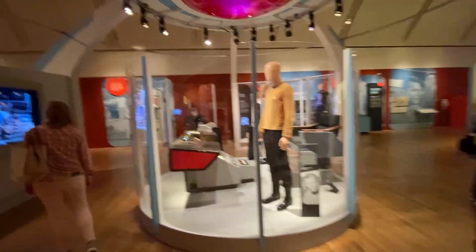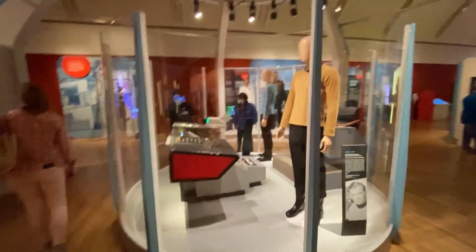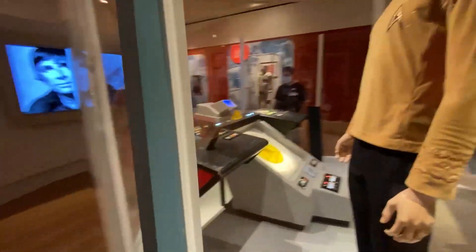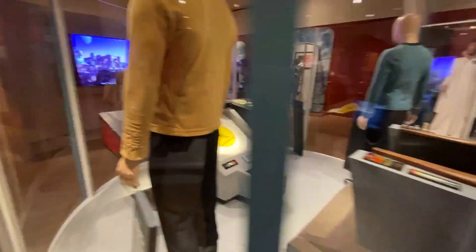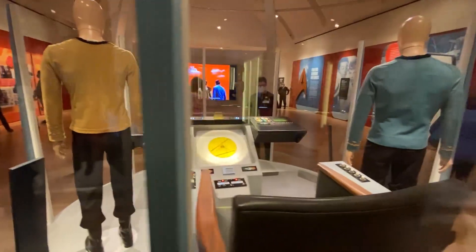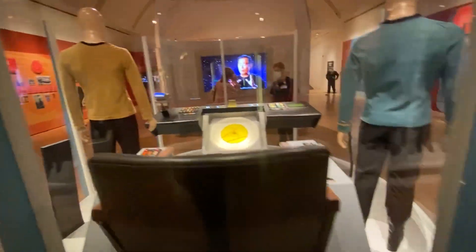And then you get to the amazing costume worn by Kirk, costume worn by McCoy. I had no idea that the navigational console still existed — it's been restored. Look at that. It's phenomenal. Sulu and Chekhov used to sit there, as well as other crew members, and it's just gorgeous.